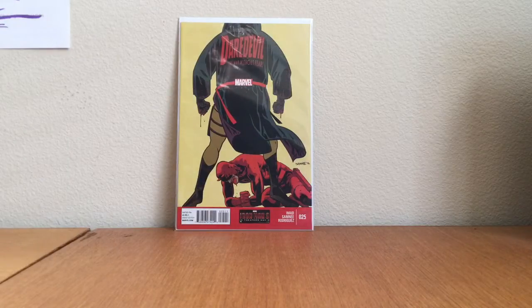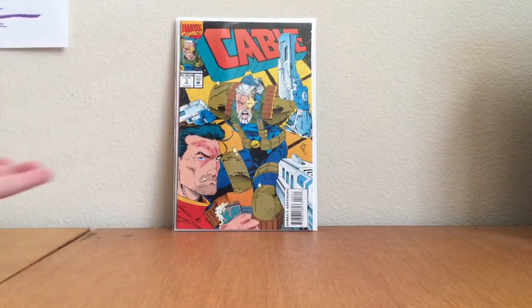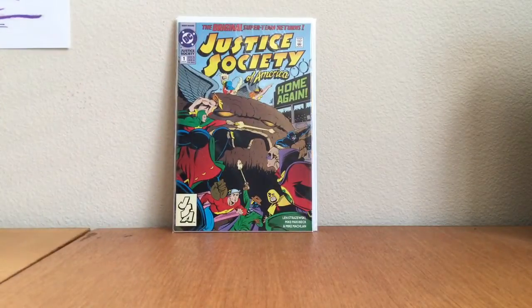The next few books are flea market finds, all for 50 cents. I just can't leave them there for 50 cents. Cable number three — first appearance of Weasel. Justice Society of America number one — first appearance of Jesse Quick.